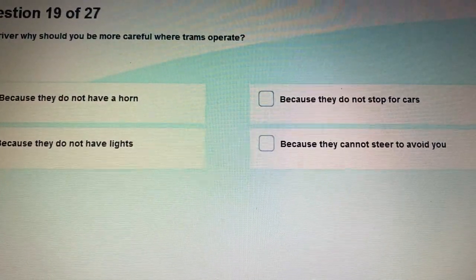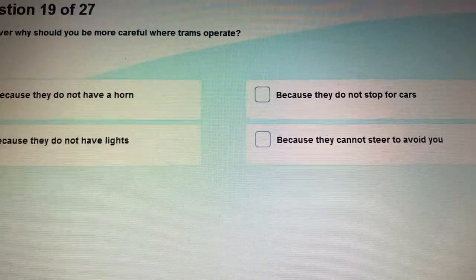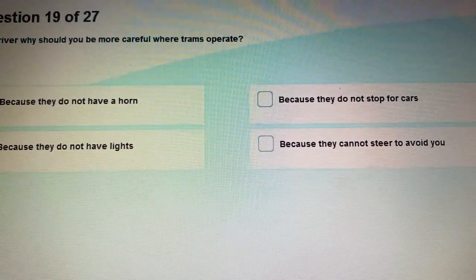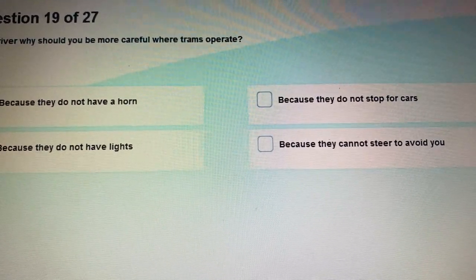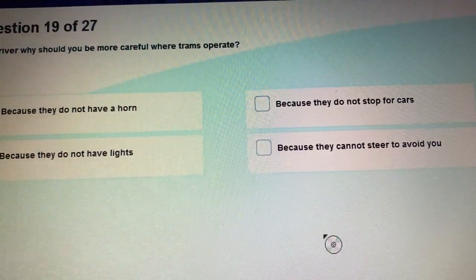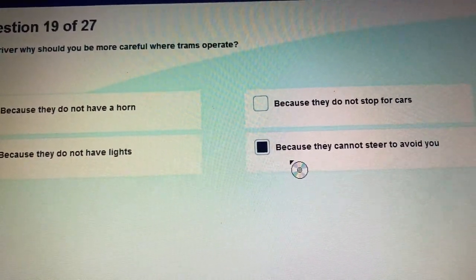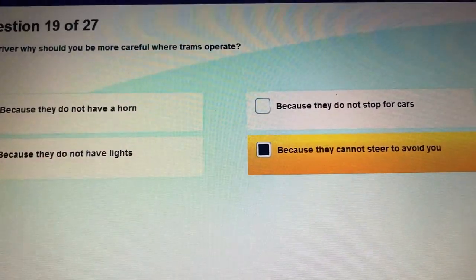Question 19: As a driver, why should you be more careful where trams operate? Because trams cannot steer to avoid you, so you have to be more careful.